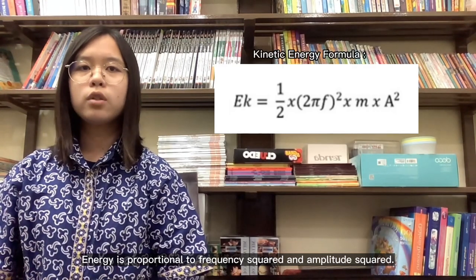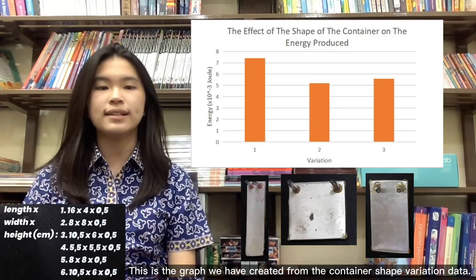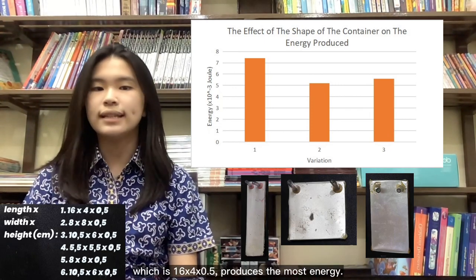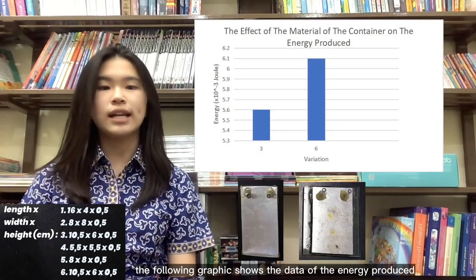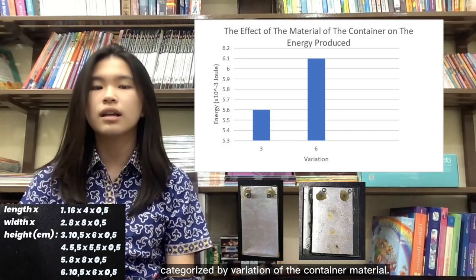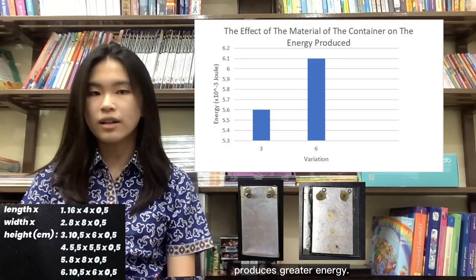Energy is proportional to frequency squared and amplitude squared. This is the graph we created from the container shape variation data. It can be seen that variation 1, which is 16 × 4 × 0.5, produces the most energy. The following graph shows the energy produced categorized by variation of container materials. It can be seen that variation 6, which uses a harder container material, produces greater energy.